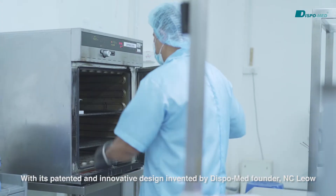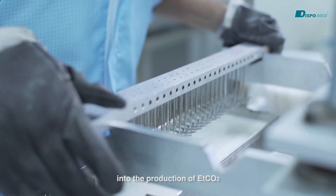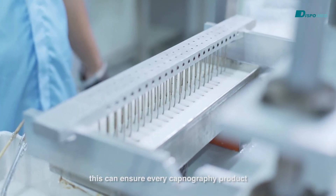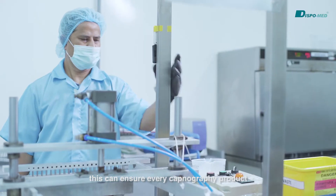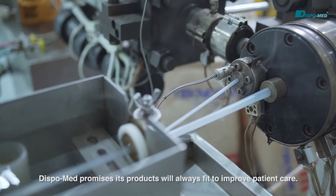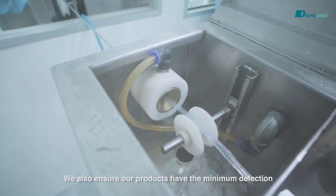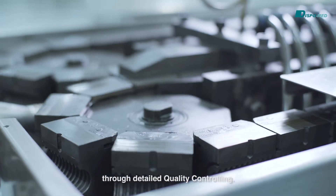With its patented and innovative design invented by DispoMed founder N.C. Liao in the production of ETCO2, this ensures every capnography product will have the minimum possible defects. DispoMed promises its products will always work to improve patient care, and we also ensure our products have minimum defects through detailed quality controlling.